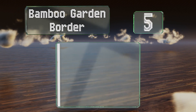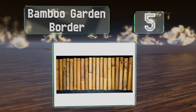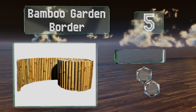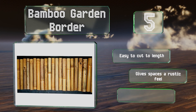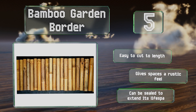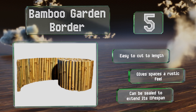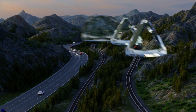Halfway up our list at number five: if you want to match your flower beds to your fence, the Bamboo Garden Border can help. It comes in ten-foot sections that measure just eight inches tall, which is the perfect size for making an impression without blocking the view of your flowers. It's easy to cut to length, gives spaces a rustic feel, and can be sealed to extend its lifespan.